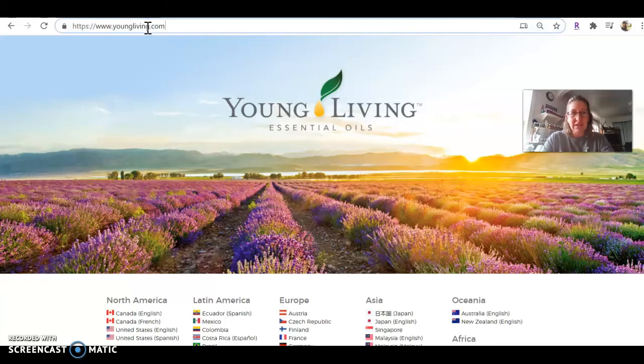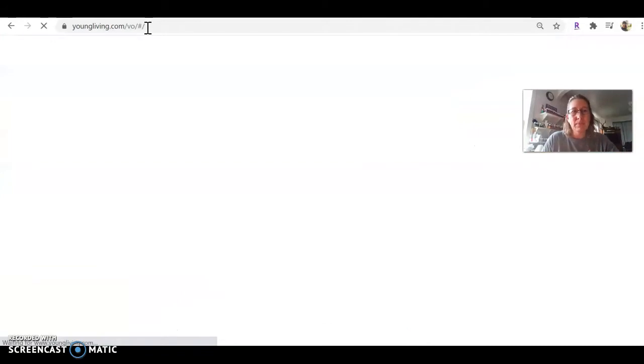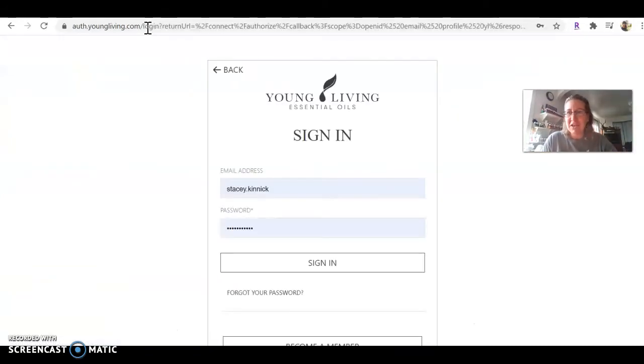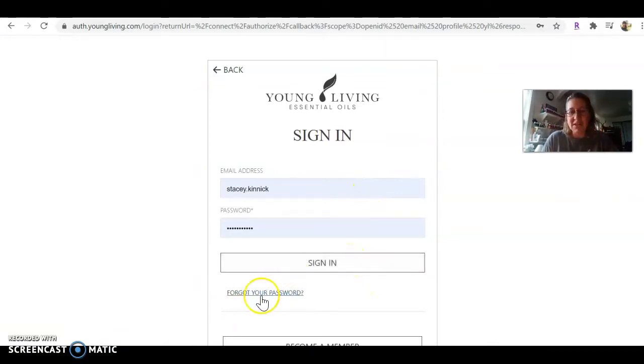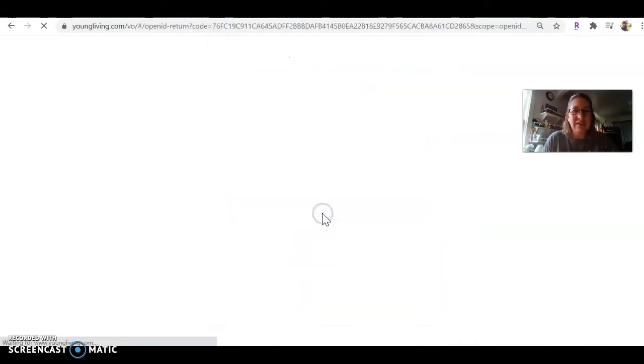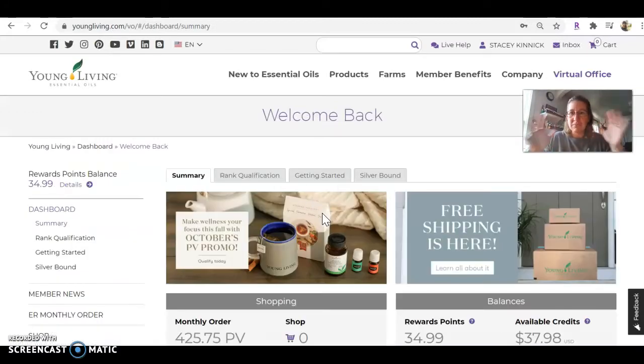My little cheat is to go to youngliving.com/avo and there you can sign in. I have all my stuff pre-filled in and I just need to click sign in. If you have a hard time, please don't forget that you can get your new password there quick and easy, and then you get to your virtual office.